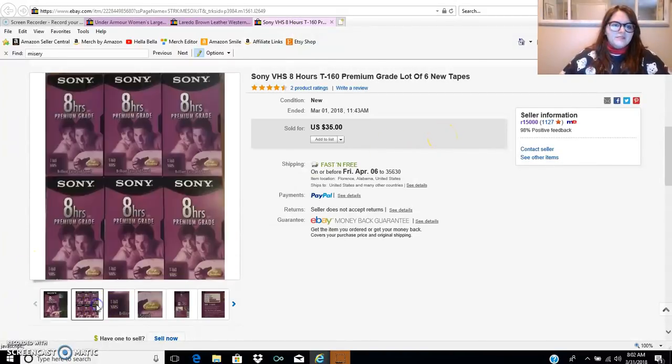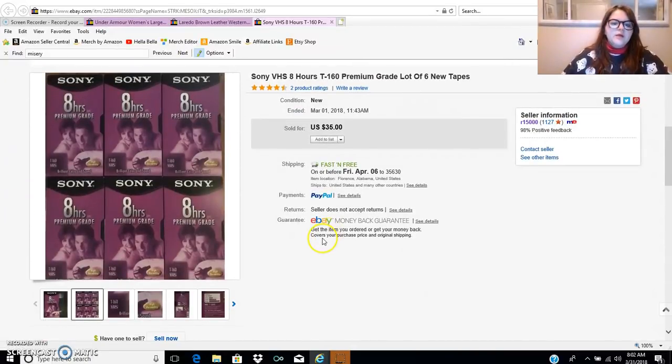The last item is these VHS tapes — a pack of six. I paid $3 for all six of them and they sold for $35. VHS players, VHS/DVD combos, all those vintage electronics are selling for so much money right now, so I'd really encourage you to grab as many as you can and start learning about them. I also found some old Polaroid film yesterday for $1 — got two packs of it. I'll probably get $25 a pack on Amazon through FBA, so paid $1 for something worth around $50.